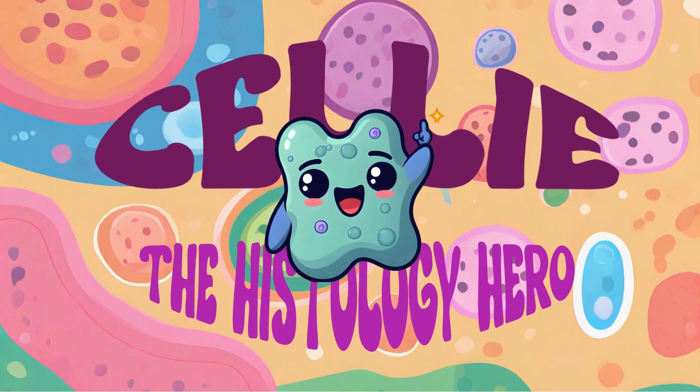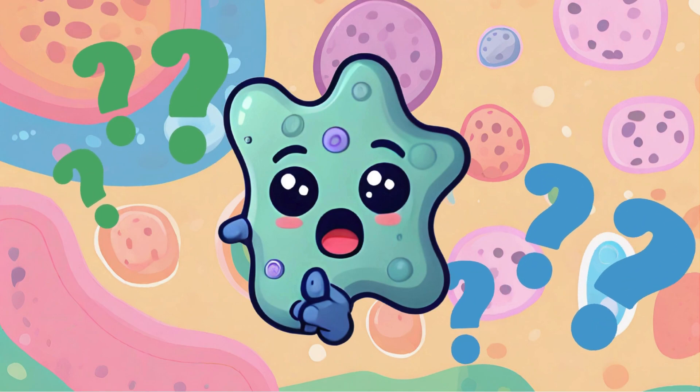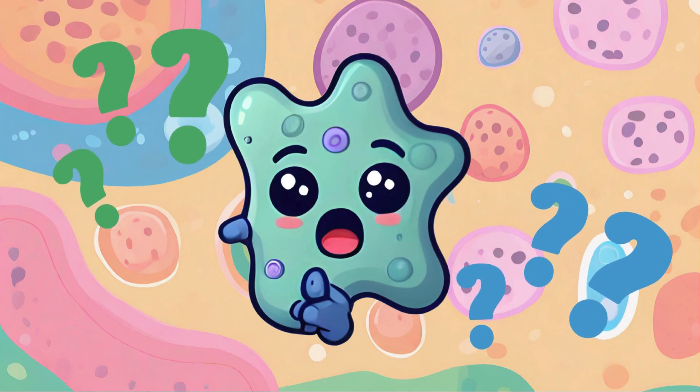Hi everyone! My name is Selly, the Histology Hero, and I'm here to welcome you into the world of epithelial tissues. Do you ever wonder what lies beneath the surface of your body's protective layer? Let's peel back the curtain and explore the fascinating world of epithelial tissues.